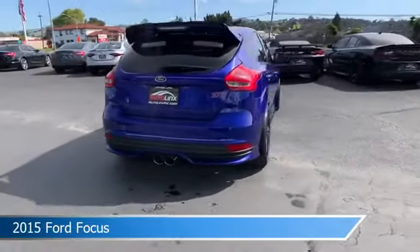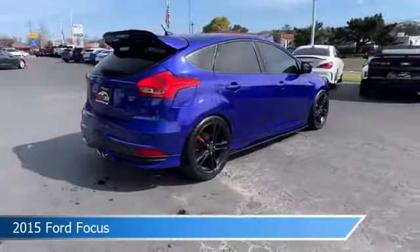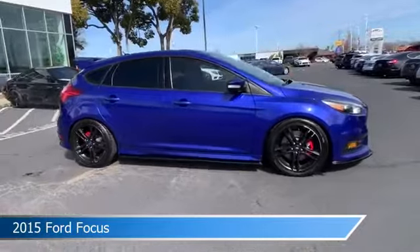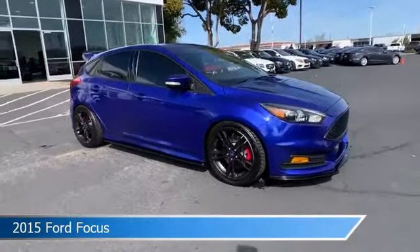This car comes with some great features including alloy wheels, keyless entry, anti-lock brakes, audio controls on the steering wheel, and more. Come in and check it out today.